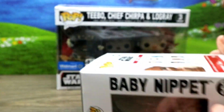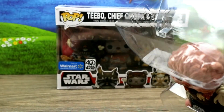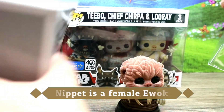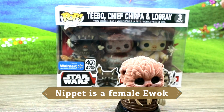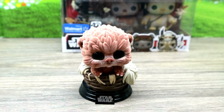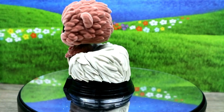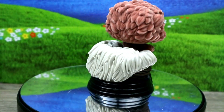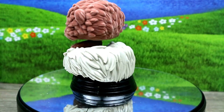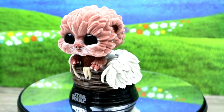So we're going to go ahead and open up this Baby Nippet. Pulling her out — I don't know if this is a girl or a boy; maybe somebody can enlighten me. Oh my gosh, look at this — it's the sweetest baby ever! Let's get him on the little spinner and take a look. It's a really cute little nest, and he looks so realistic. I love flocked pops so much.